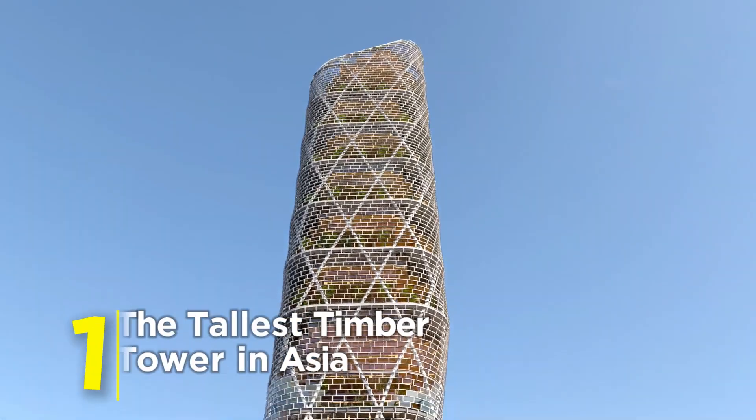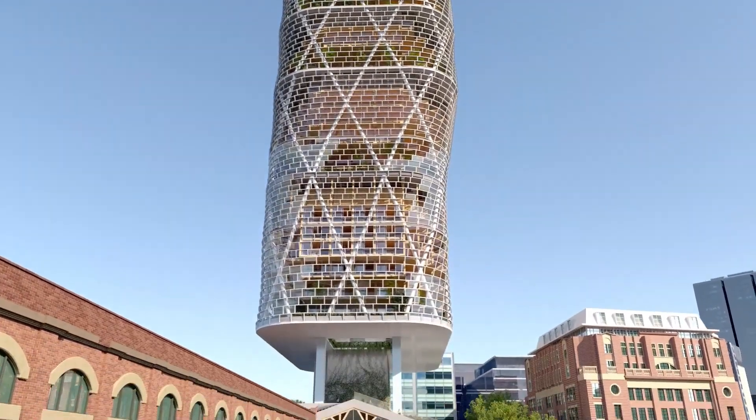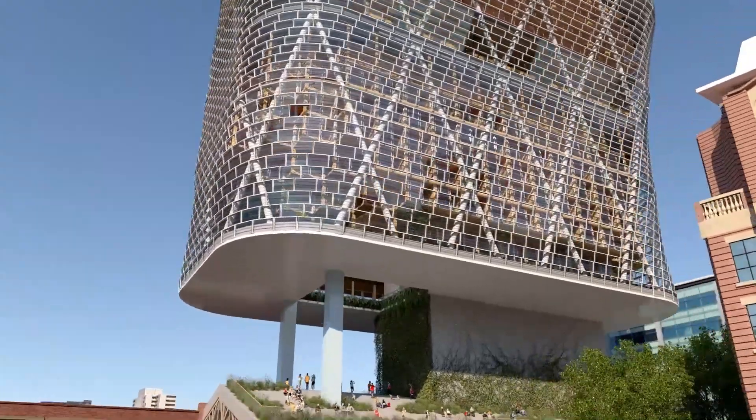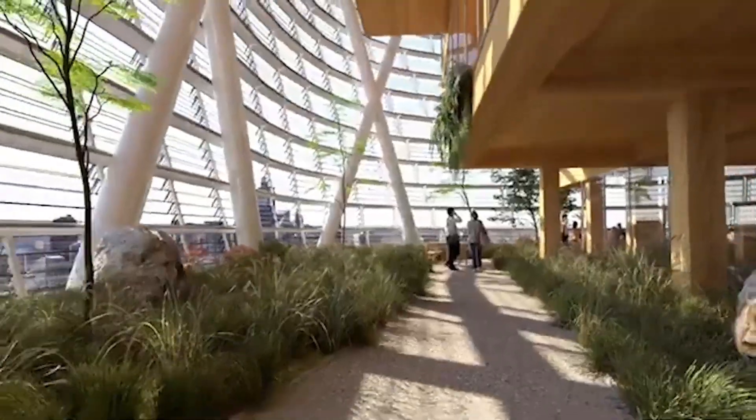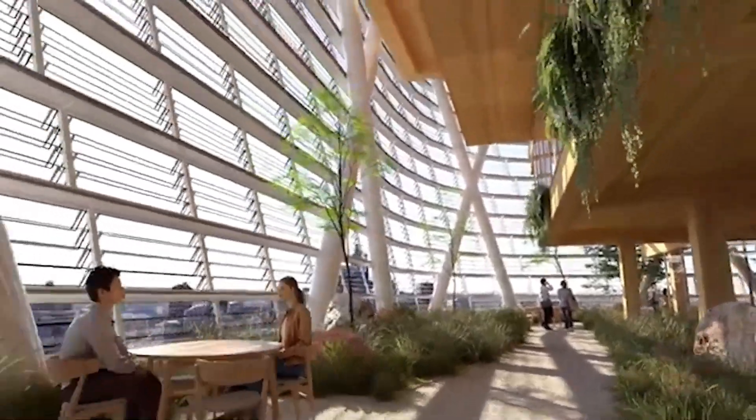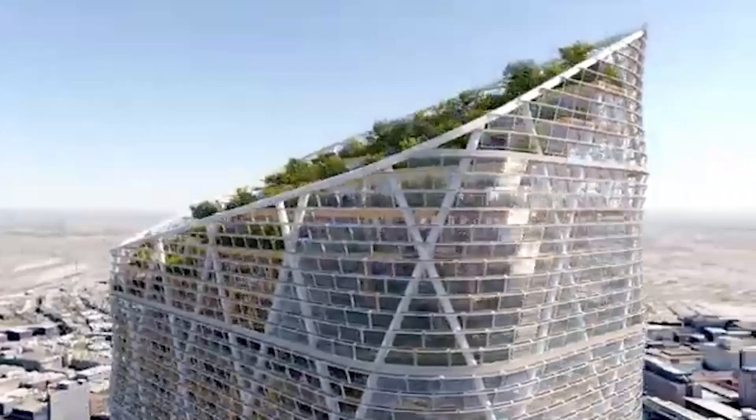Number 1: The tallest timber tower in Asia. A skyscraper built not with steel or concrete, but with engineered wood — engineered timber, to be exact. It's strong, sustainable, and straight out of the future. In 2025, it'll stand as a symbol of what's possible when nature meets next-gen design.